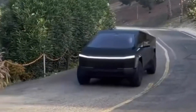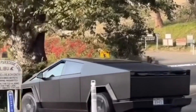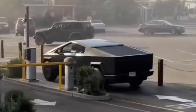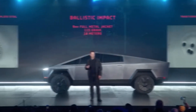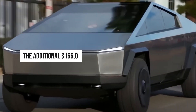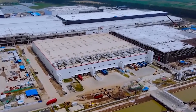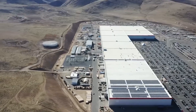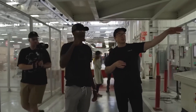By providing an optional range extender, Tesla is catering to users who may occasionally require extra mileage for extended journeys. However, it's crucial to acknowledge the downsides: the additional $16,600 expense and the fact that it takes up about one-third of the truck's bed space are substantial trade-offs. This cost factor raises questions about affordability for those who opt for the range extender, potentially doubling the overall cost compared to the initial price in 2019.